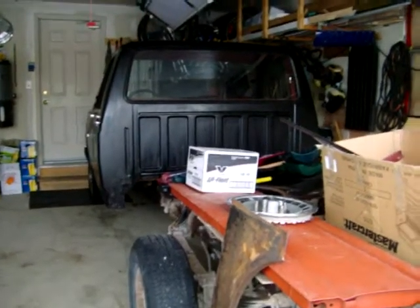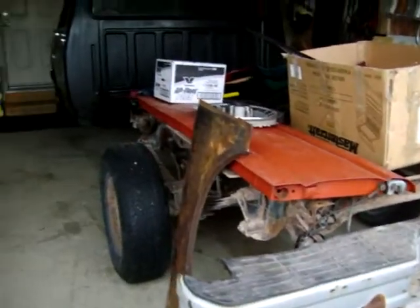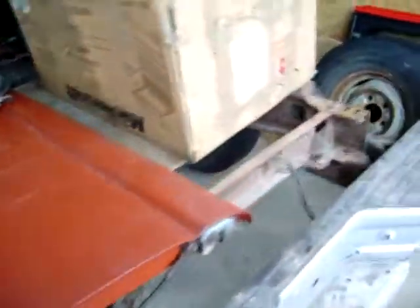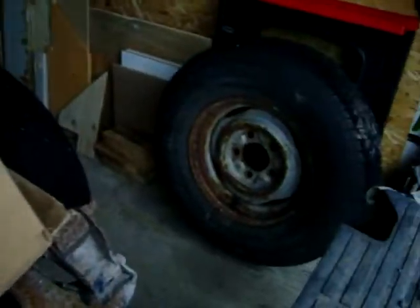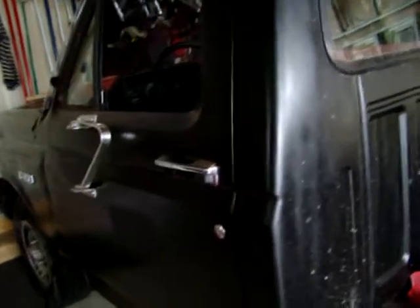Not bad for a three-hundred dollar truck. It even came with a tailgate and a fender, a spare tire, and all the parts that go for the box — the lights, mirrors, everything. Damn fine truck.